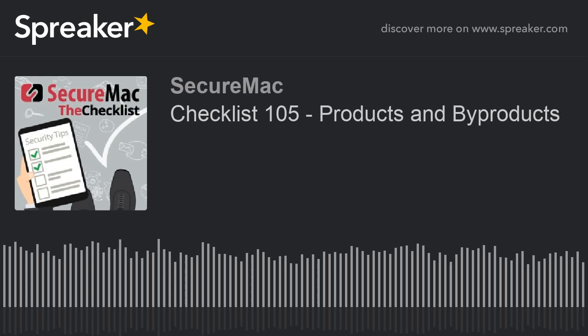Welcome in to episode 105 of The Checklist, brought to you by SecureMac. I'm Kan Ray. And I'm August. You are still the product, your kids are the byproduct, and a look at how it's going for DuckDuckGo. Once more, unto The Checklist, brought to you by SecureMac.